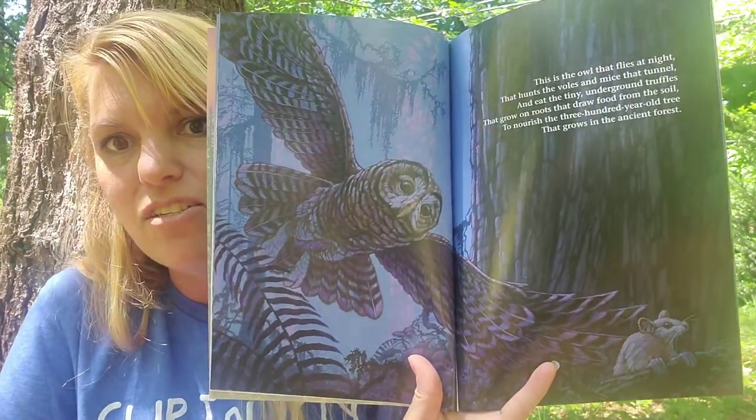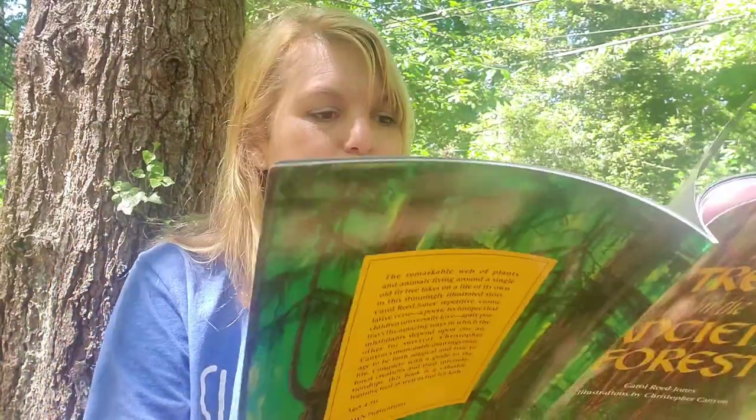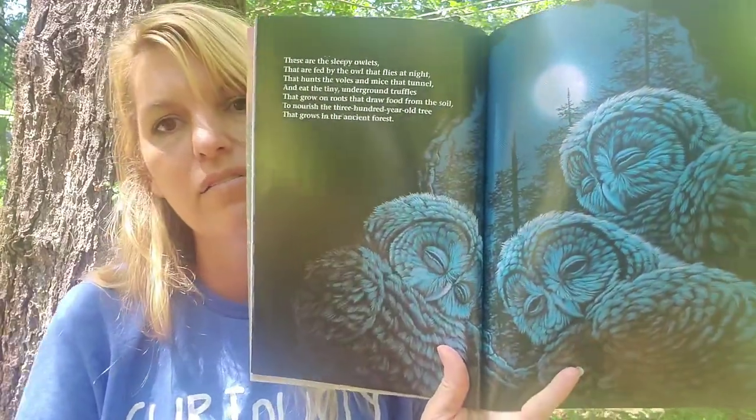Who's coming? Run, little mouse! These are the sleepy owlets that are fed by the owl that flies at night, that hunts the voles and mice that tunnel and eat the tiny underground truffles that grow on roots that draw food from the soil to nourish the 300-year-old tree that grows in the ancient forest.